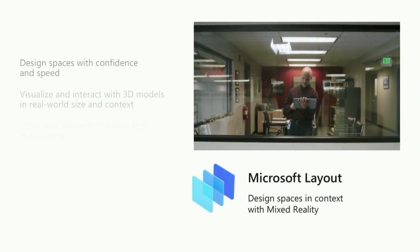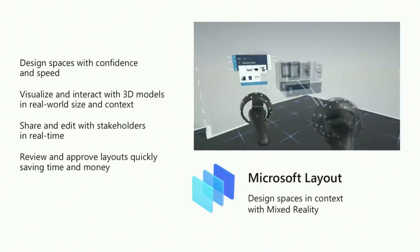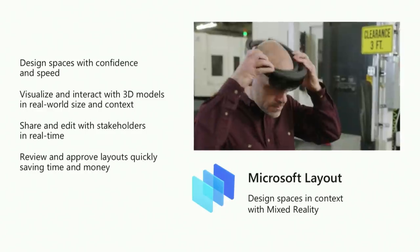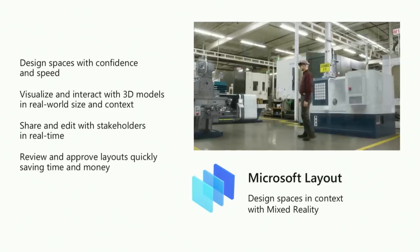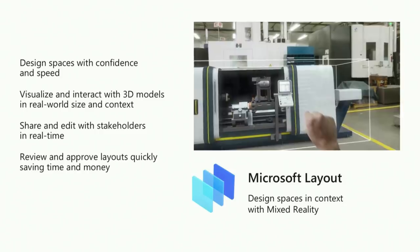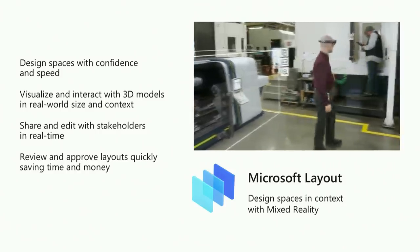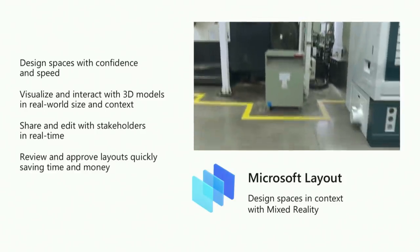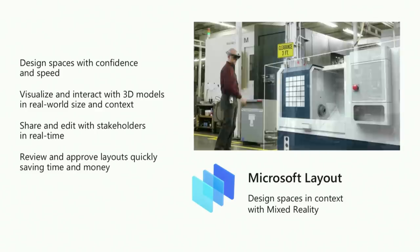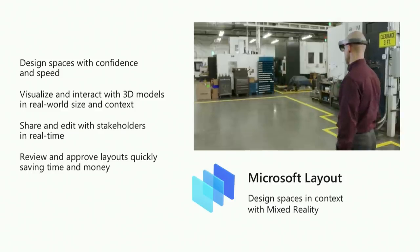With Microsoft Layout, teams can experience designs in real-world context, share and edit those designs in real time, and make better decisions faster. There are a lot of ways to design spaces right now, but it's so hard to visualize them in the real world at size, scale, and context — which means decisions end up taking a lot longer than they should and often costly rework is needed. But with Microsoft Layout, teams can make decisions that used to take weeks or months — they can often make them in just days.